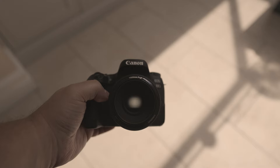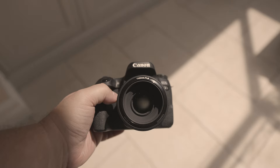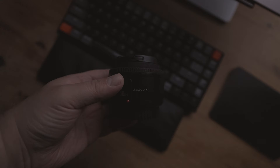I see we meet yet again. Is the Yongnuo EF 50mm F1.8 on your radar in 2023, but you're trying to figure out if it's as good as third-party Canon lenses? Join us in this review as we weigh the pros and cons of this very affordable lens, and decide whether it's still worth a buy.